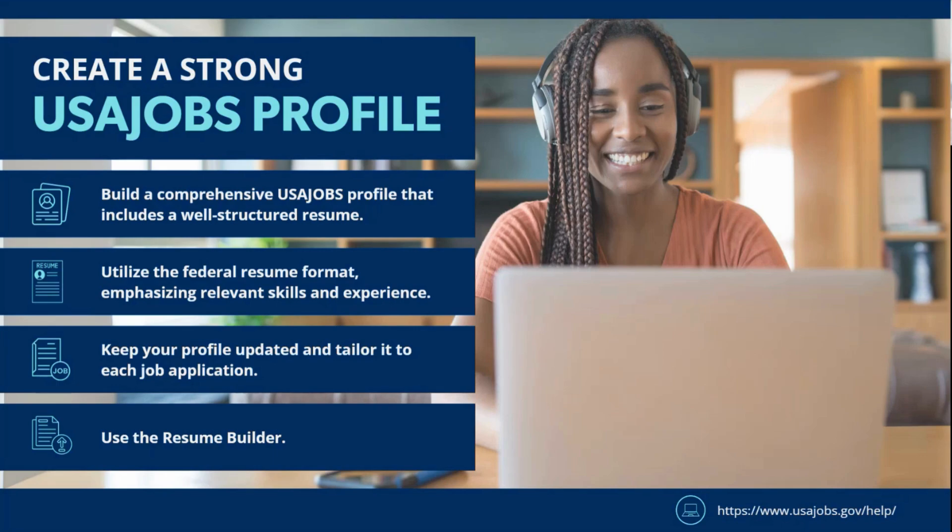You have to tailor your federal resume to each job announcement you're applying for, because they're going to have different qualifications and eligibility requirements depending on the role and the GS level. If the hiring team doesn't see evidence that you've met all the required qualifications or eligibility, you might not move forward in the hiring process. Making sure all your qualifications are presented on the resume will save you time and ensure you're applying for roles you're qualified for.